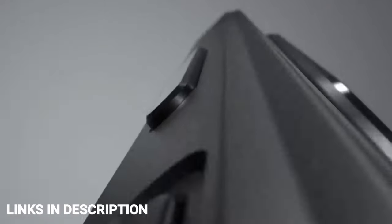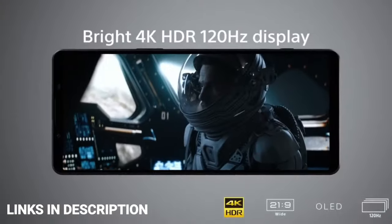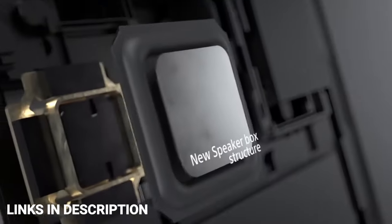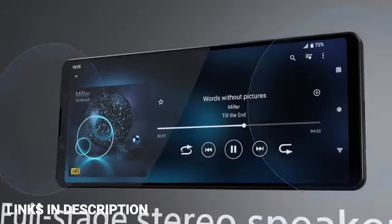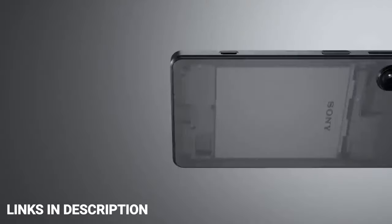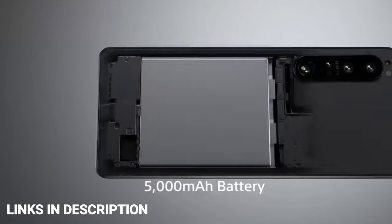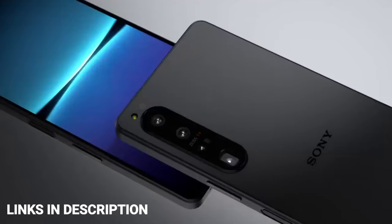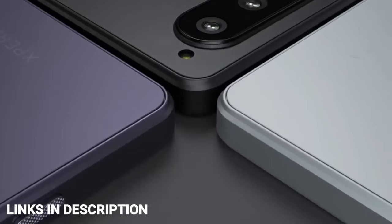The Xperia 1 Mark IV comes with 12 GB of RAM and up to 256 GB of internal storage. On the more affordable side, the Xperia 5 Mark IV boasts a 6.1-inch full-edge display, 8 GB of RAM, and up to 256 GB of storage. The Xperia 5 Mark IV also gets an upgrade to Gorilla Glass Victus, matching more premium devices.